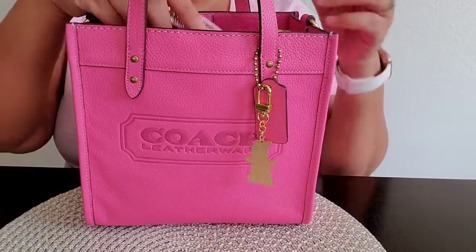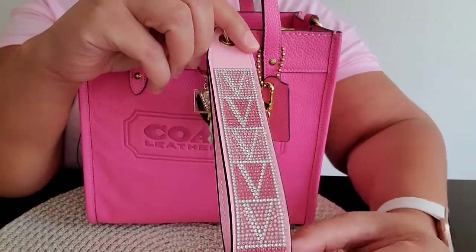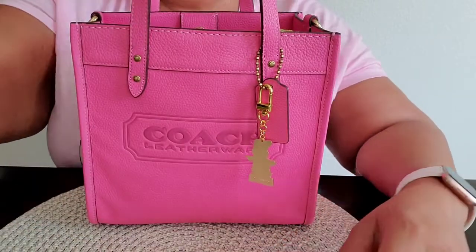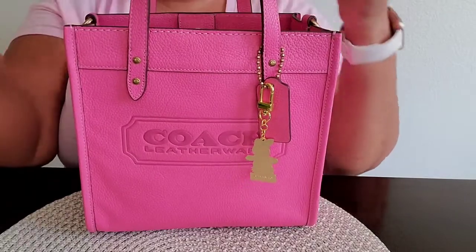The first thing I have in the bag are my car keys, still with that Victoria's Secret wristlet. I'll just sit that to the side.